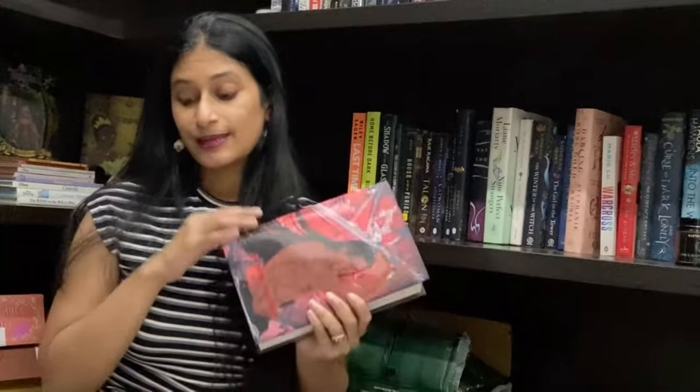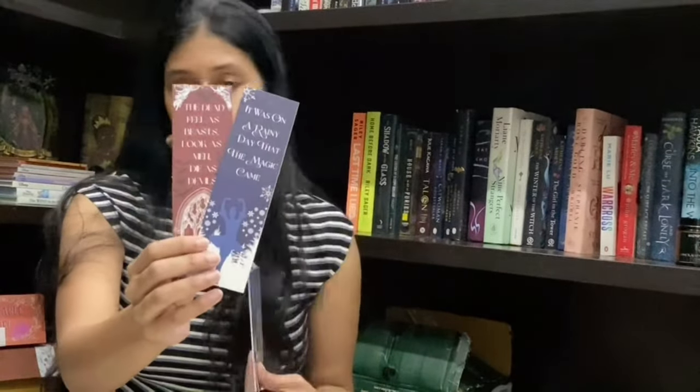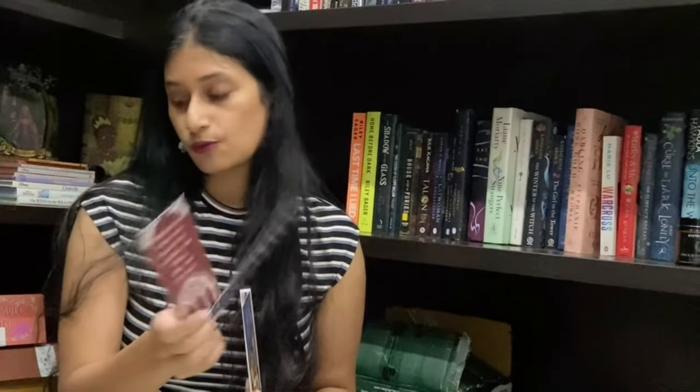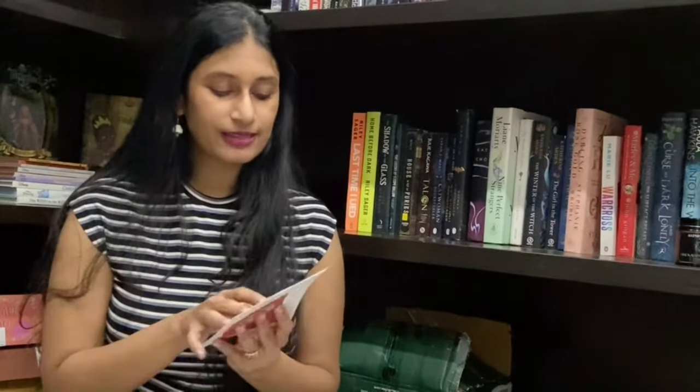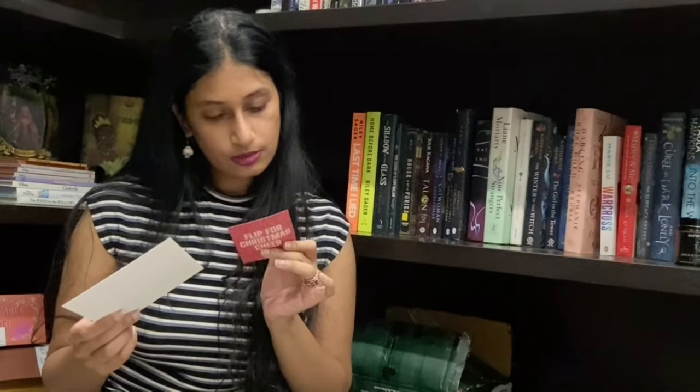I almost missed this envelope, so let's go through what's in it. We've got two bookmarks that are so beautiful — one based off of Midnight in Everwood and one based off of Empire of the Vampire. Both are really pretty. And then there's the usual box postcard, which this time is themed 'in the darkness of the night' and features all the elements from this box.